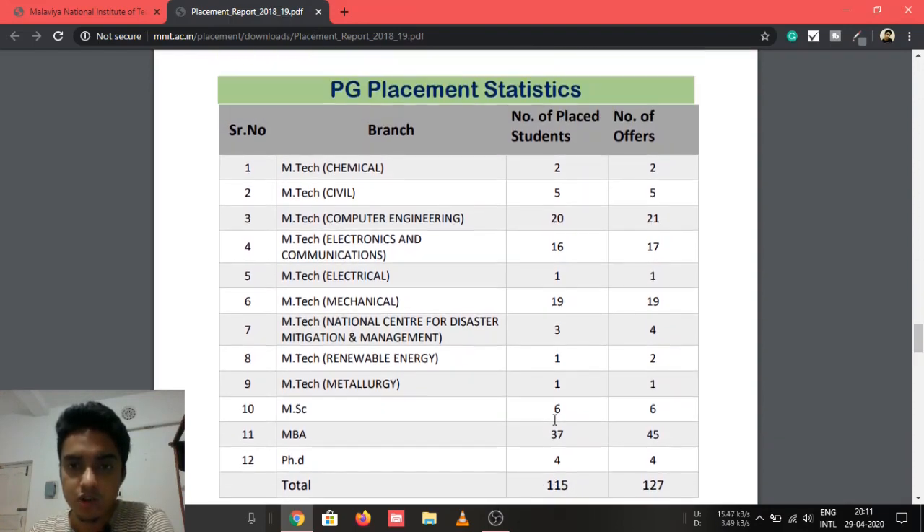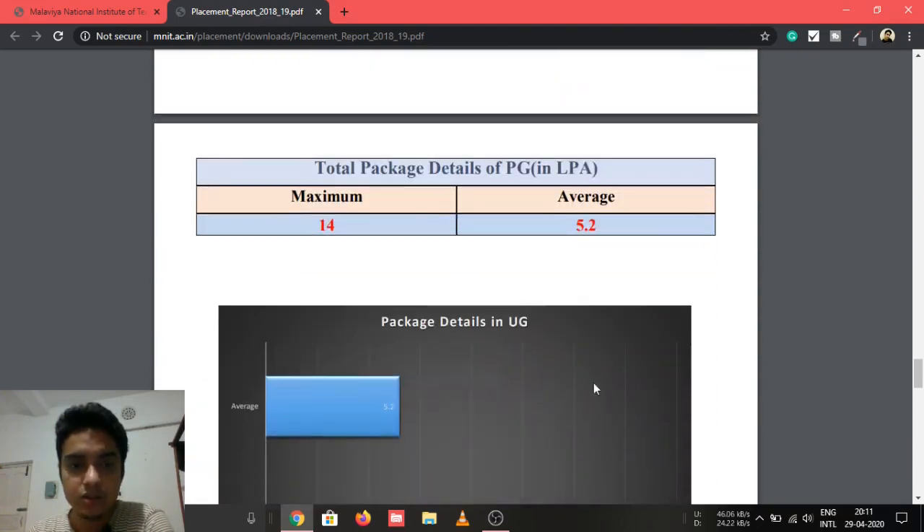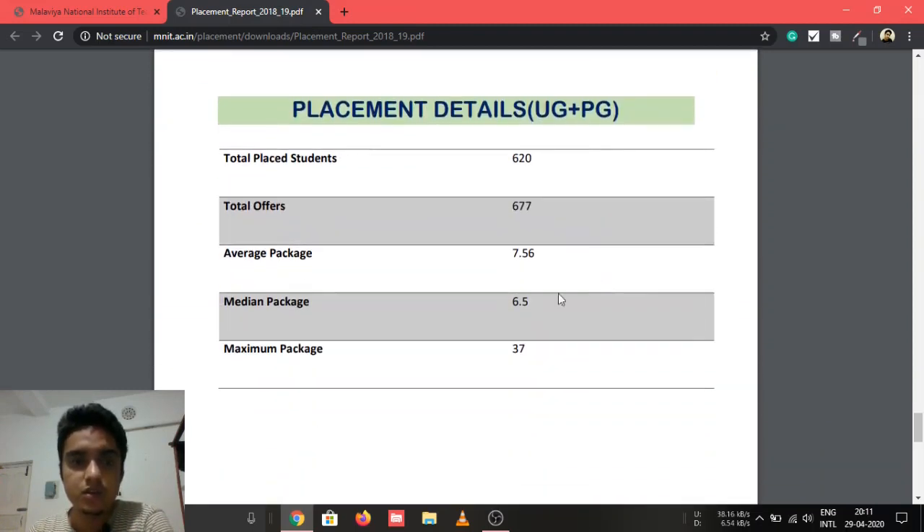In total, PG including PhD saw 115 students placed with total offers of 127. PG packages are not as high as UG packages — the maximum was 14 LPA with an average of 5.2 LPA.